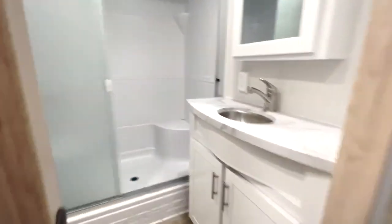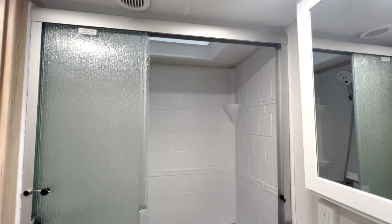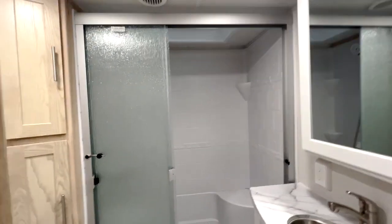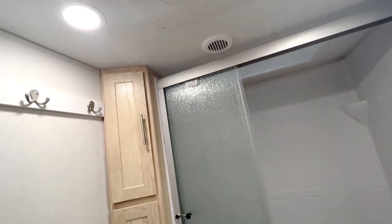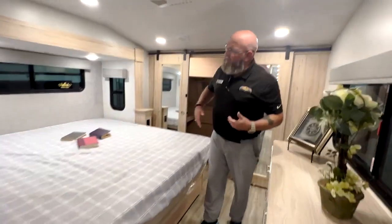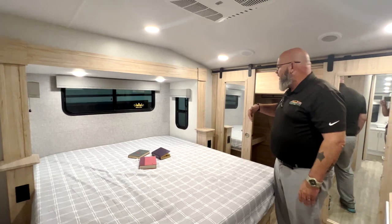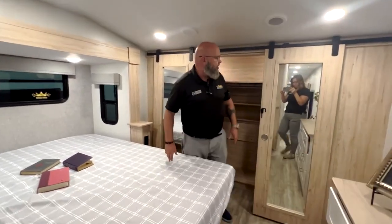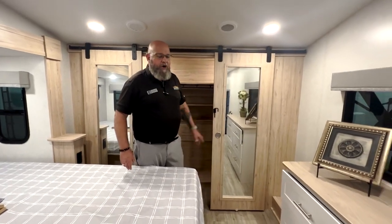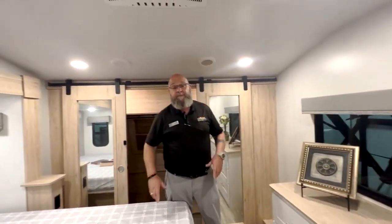You've got a porcelain toilet in the bathroom. You've got a big walk-in shower with a seat, linen storage on the side, and even a towel holder up there for your towels and things. In the master bedroom, you've got a king-size bed and pull-down MCD shades all the way around. There's washer-dryer prep up here and a big wardrobe closet up front with nice sliding barn doors, tons of storage space, and your second air conditioner up here in the bedroom.